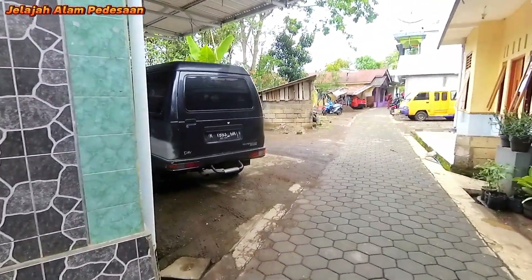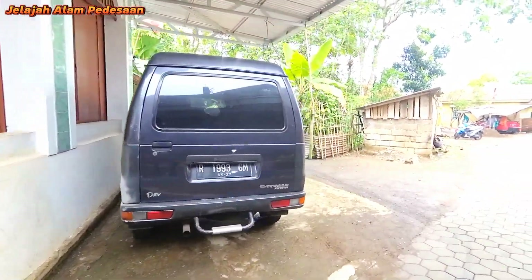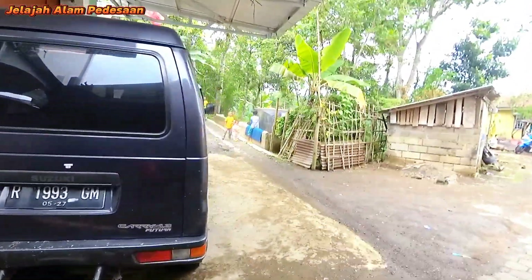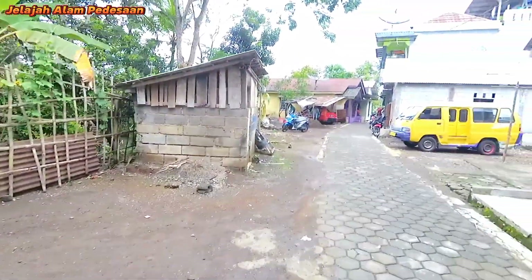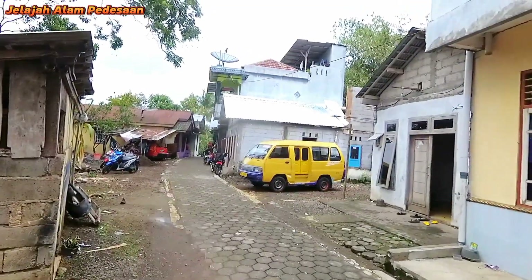Untuk masyarakatnya di sini sangat sejahtera ya, sobat semua. Dan wilayah penduduknya juga belum terlalu padat di sini.